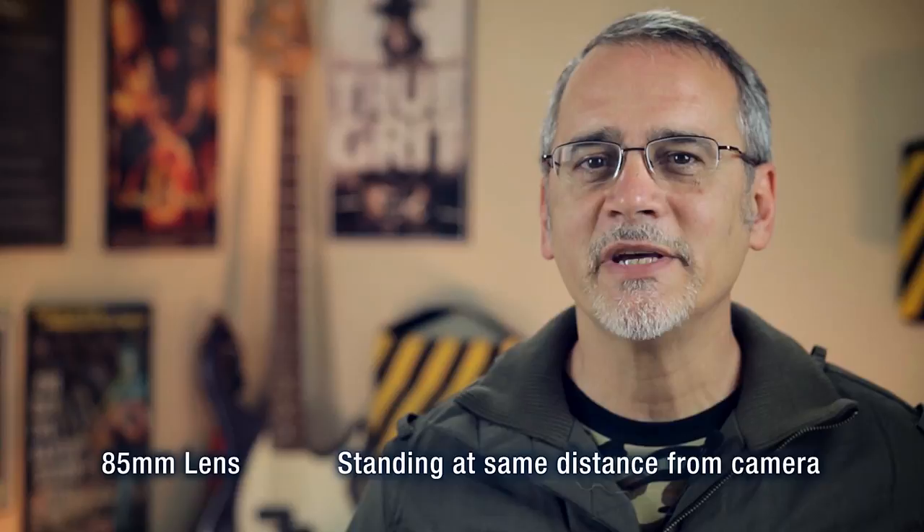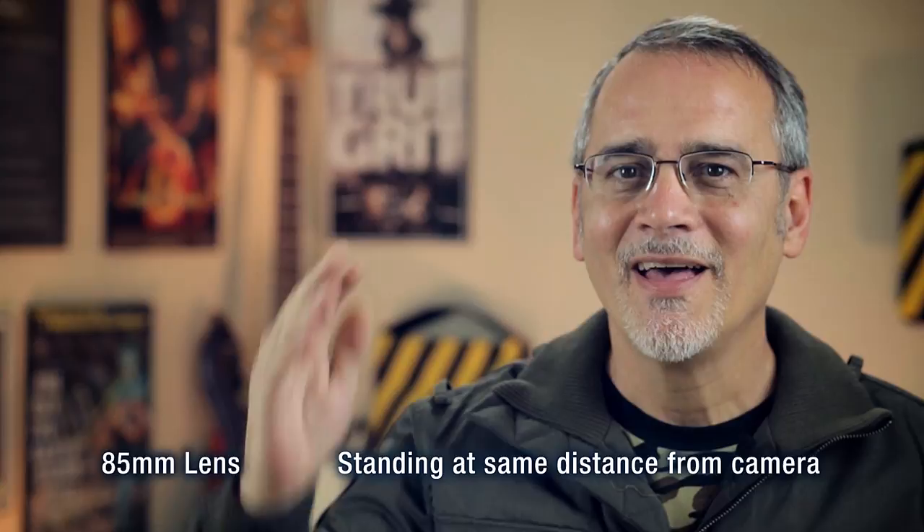Here I am using an 85mm lens, again in the same place. Notice how much bigger I am in the shot. This is not the lens I want to use for this room.